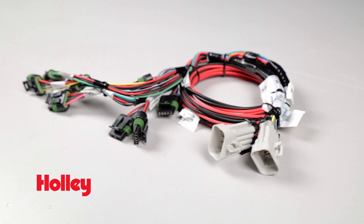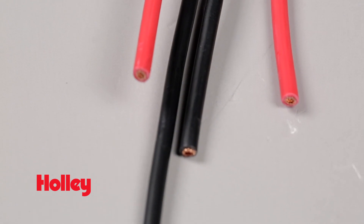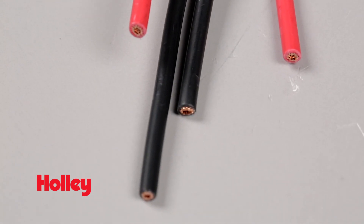Holley's big wire smart coil kit gets its name from the pre-wired sub harness that uses 12 gauge wire for power and grounds for maximum energy, plus it comes with added length for flexible coil mounting.